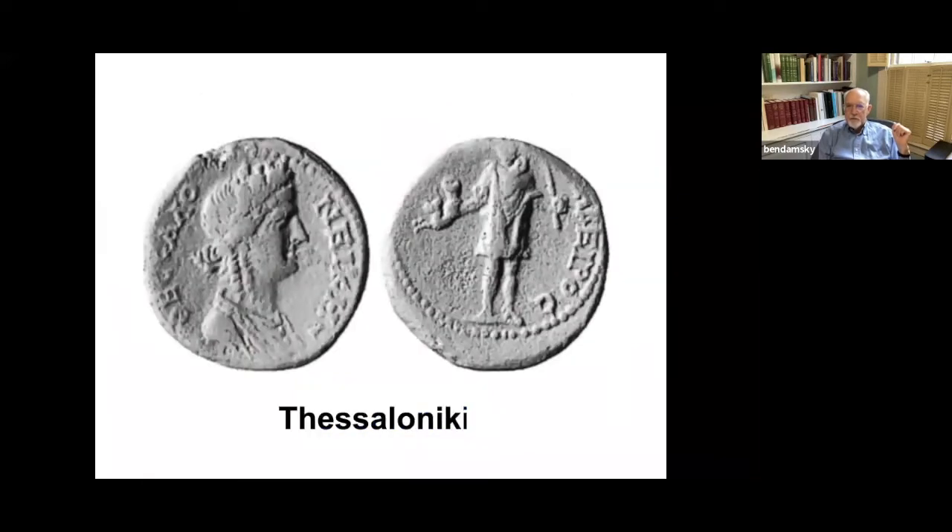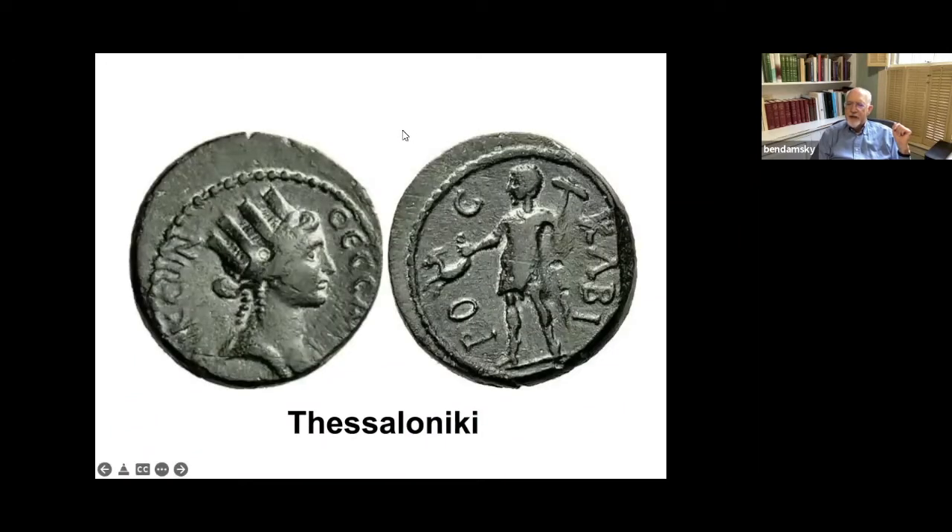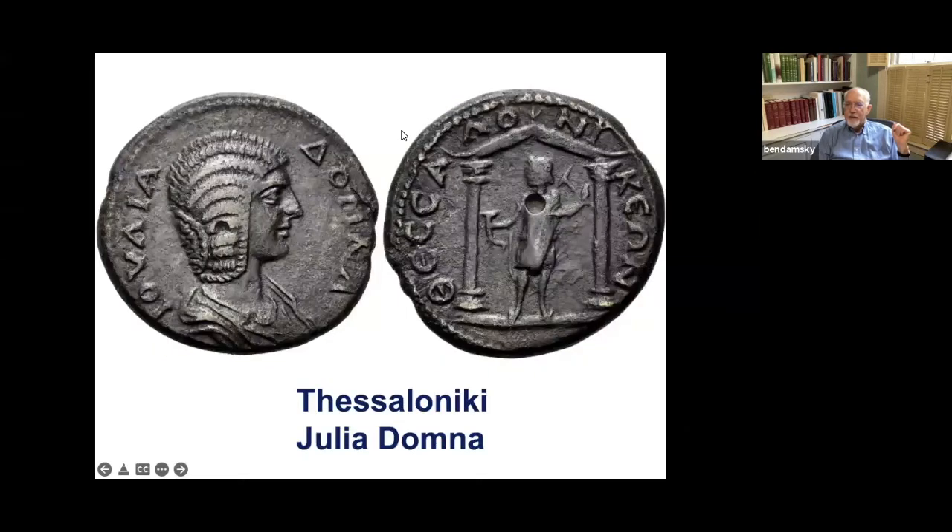Here's another one — a protome rhyton, as you clearly see, a fancy one. You can't see the top of the hammer here. Here he is again, same kind of stuff. And again, a little bit later, with a portrait of Julia Domna.